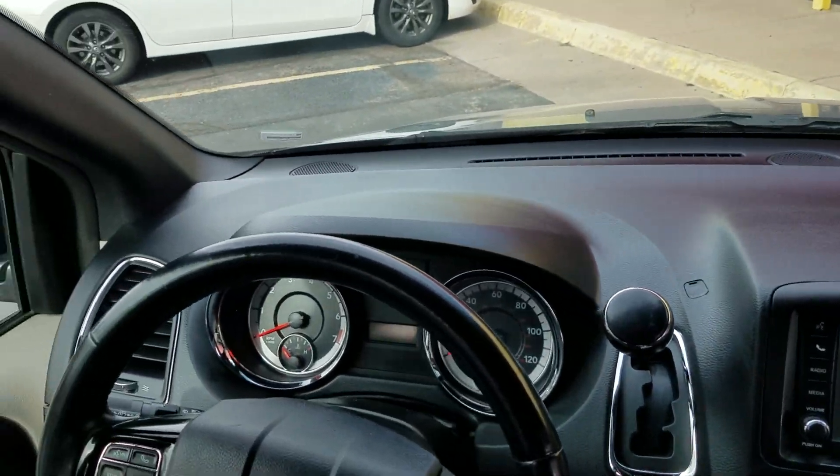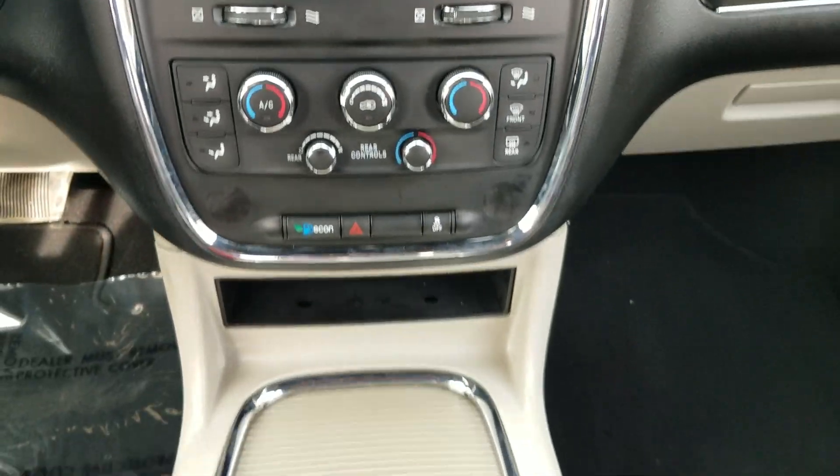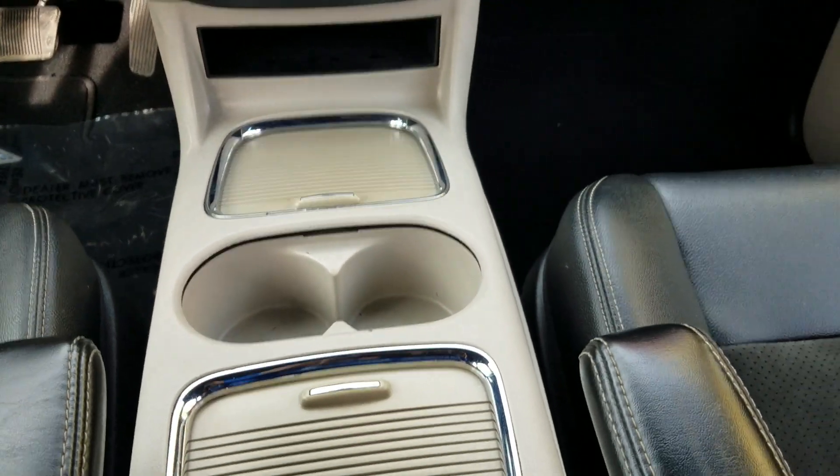Dash looks great. No cracks or holes in the dash. Steering wheel controls so you can keep your eyes on the road. A backup camera. Dual climate control. You can sync your phone up there. A nice center console. And if you want to operate the power doors from inside the van, you can do that as well.